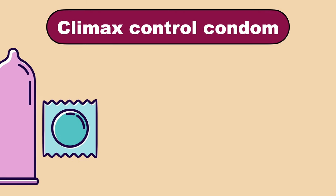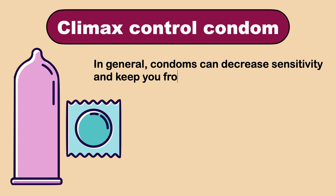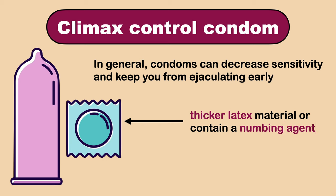The next option is climax control condoms. In general, condoms can decrease sensitivity and keep you from ejaculating early. But there are also climax control condoms available over-the-counter that are either made of a thicker latex material or contain a numbing agent meant to delay climax.